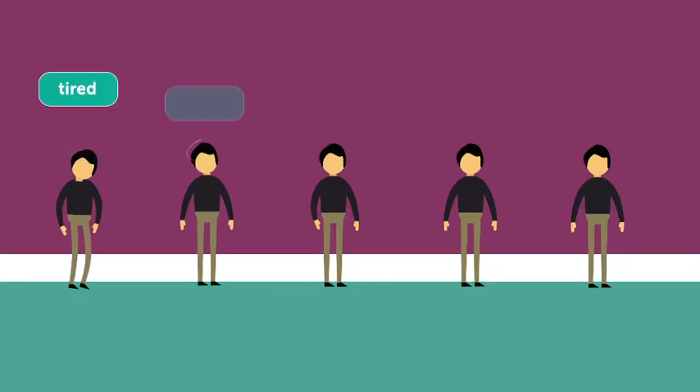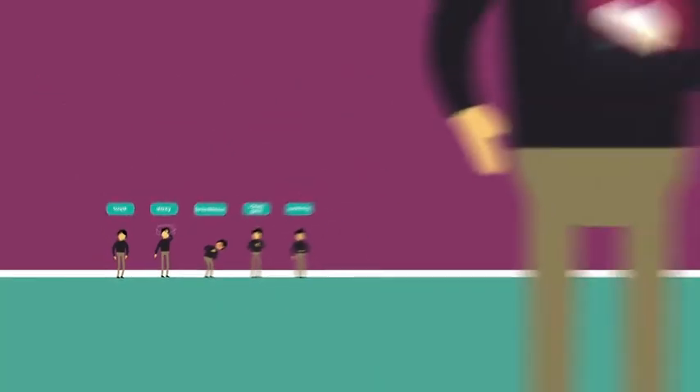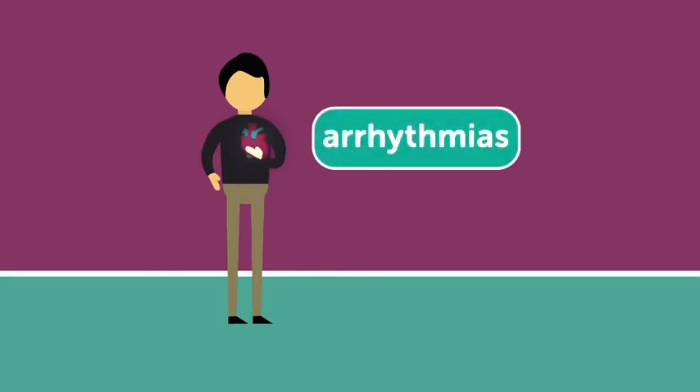Cardiomyopathy can cause tiredness, dizziness or feeling lightheaded, breathlessness, chest pains, swelling in the legs and tummy, and irregular heart rhythms called arrhythmias.